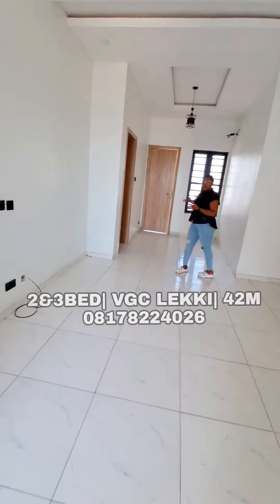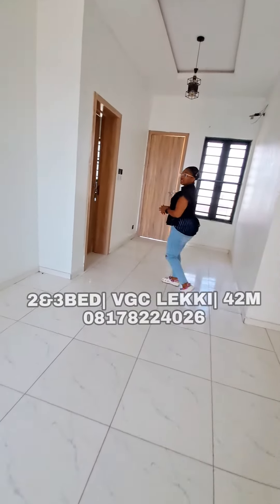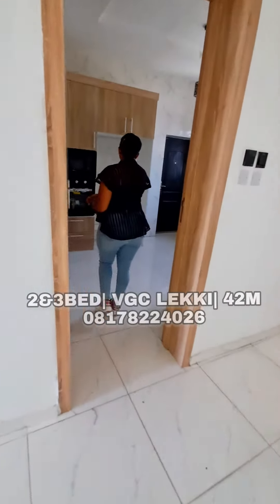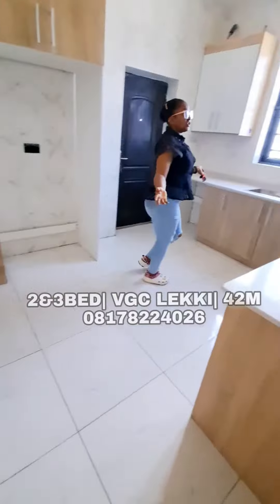Right here is the dining room. Now towards this area is where we have the kitchen — there is a spacious kitchen.